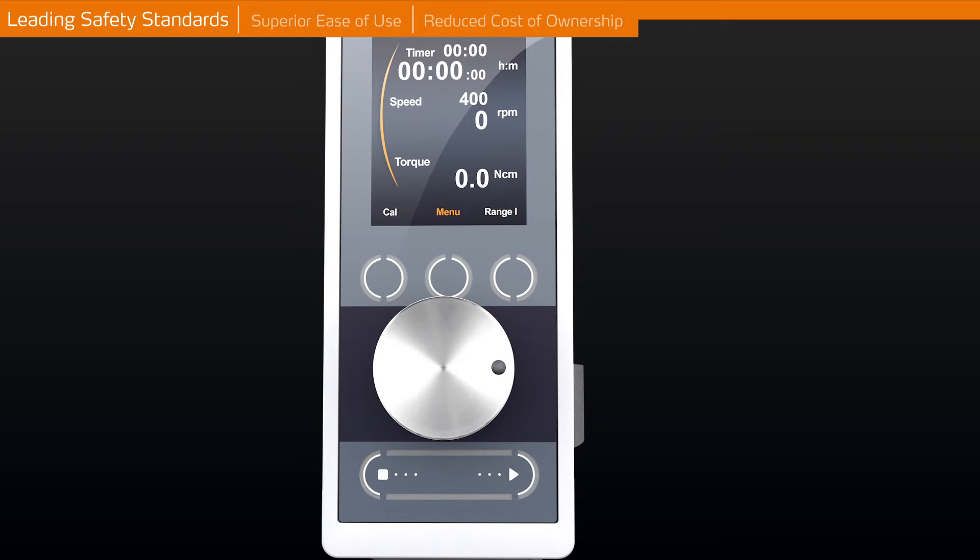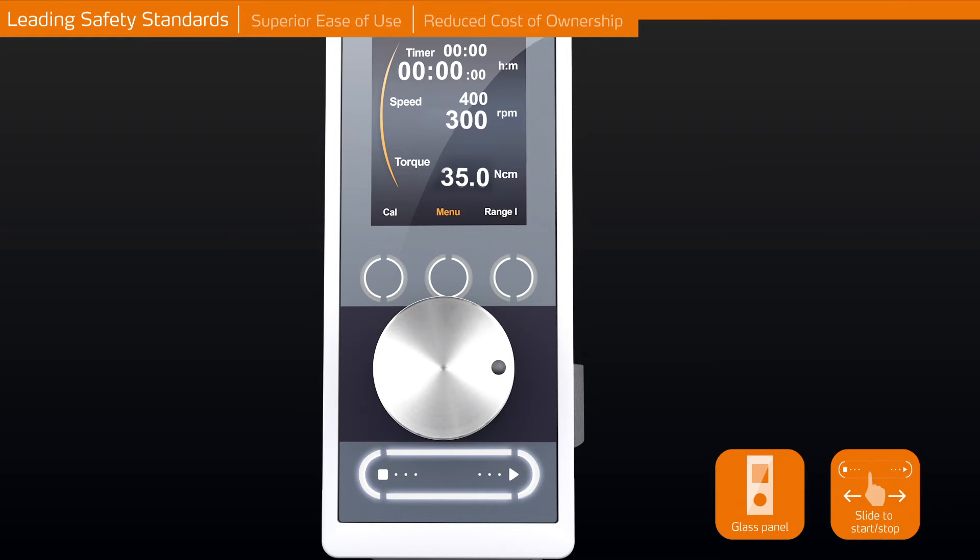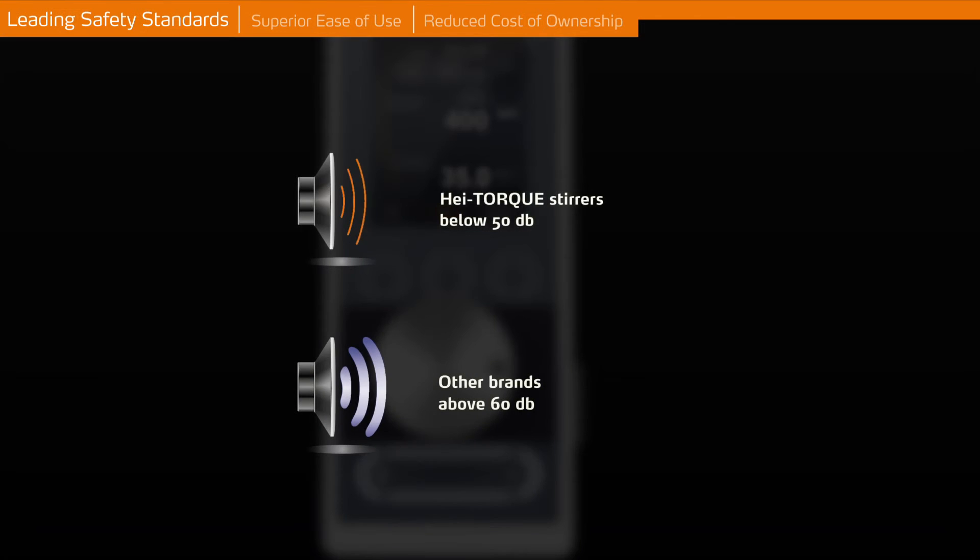The intuitive glass display with touch buttons provides intuitive handling and avoids unintended start-up of the stirrer. With a minimal noise emission of below 50 dB, the high torque allows for a working environment without health risks, and is the most silent overhead stirrer in its class.